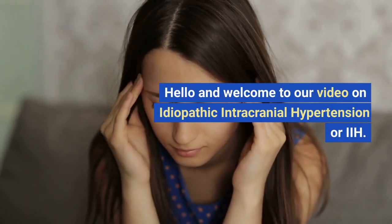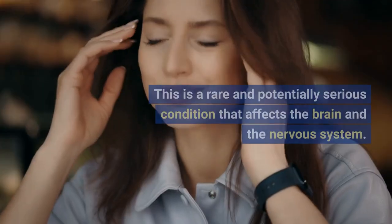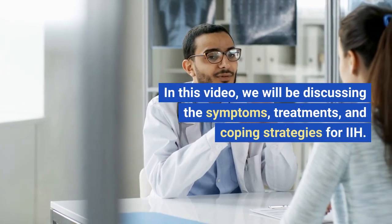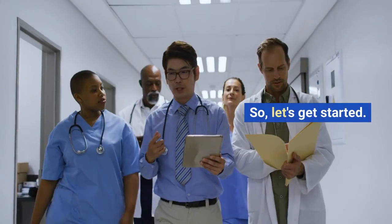Hello and welcome to our video on Idiopathic Intracranial Hypertension, or IIH. This is a rare and potentially serious condition that affects the brain and the nervous system. In this video, we will be discussing the symptoms, treatments, and coping strategies for IIH. So, let's get started.